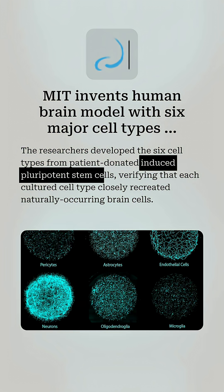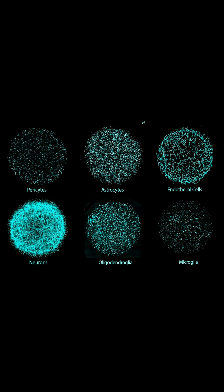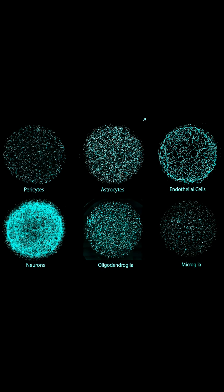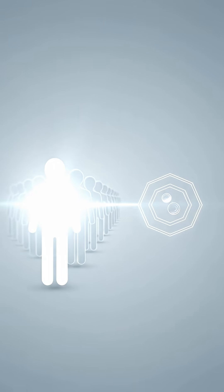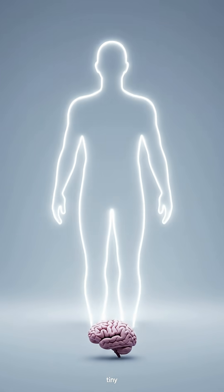And here's the wild part — it has all six major human brain cell types. No one has ever done that before. They grew it entirely from stem cells taken from individual donors, so every MyBrain is technically a tiny, personalized brain model.